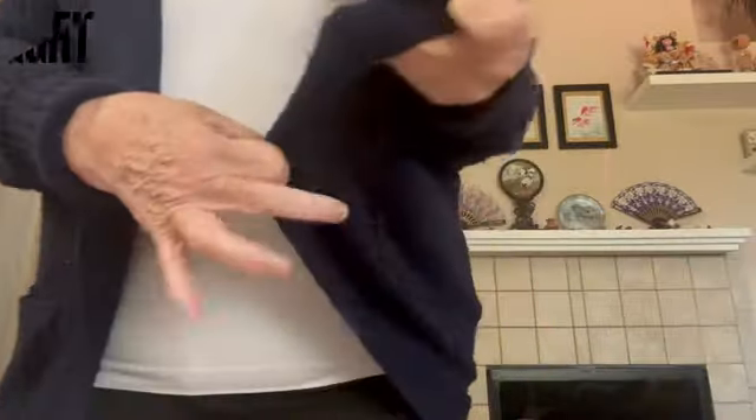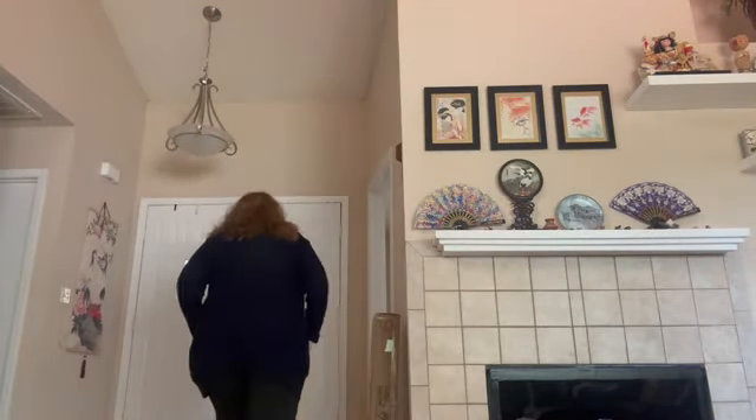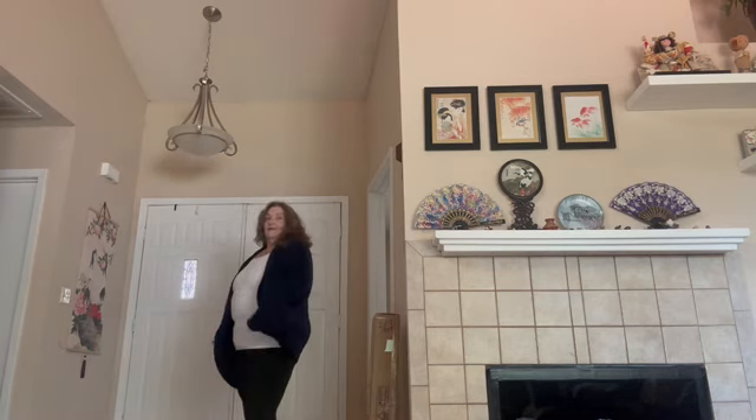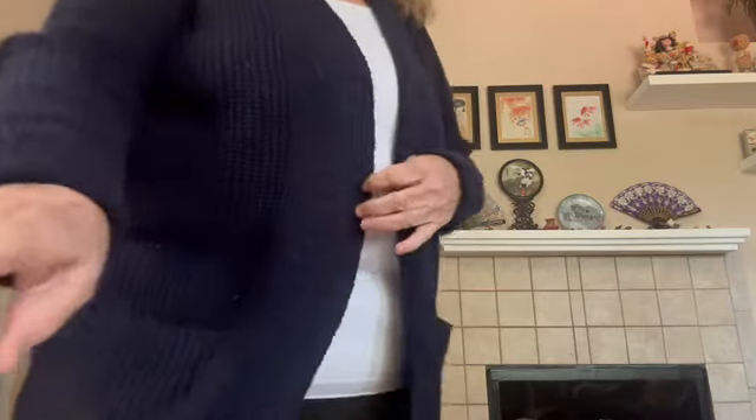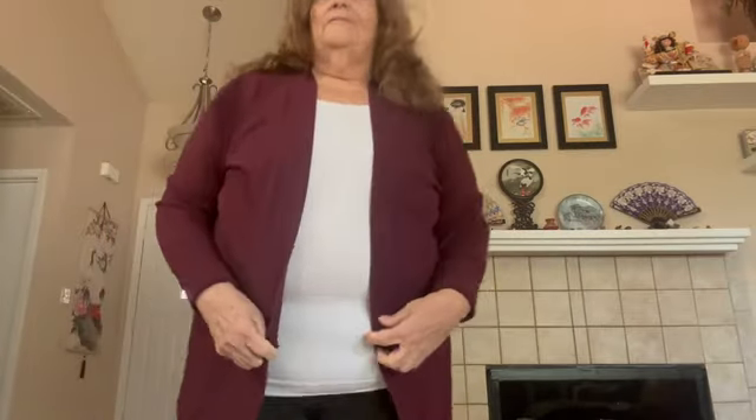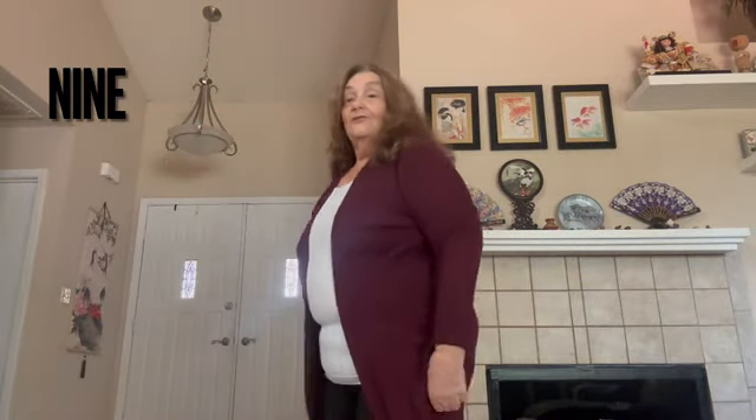This one's nice and heavy — it's like a heavier sweater material. And it's got pockets. This is nice to wear when it's not quite cold enough for a coat but it's too cold to wear nothing. I like the color of this one.